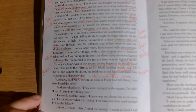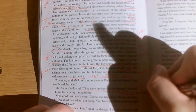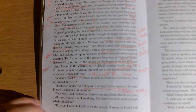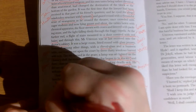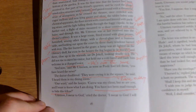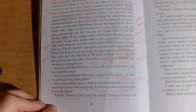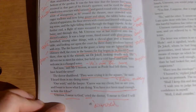And now, said Mr Utterson, as soon as Paul had left them, 'you have heard the news?' The doctor shuddered: 'They were crying it in the square. I heard them in my dining room.' This is the murder of Carew, and clearly it's made a big impact on the public. Utterson says, 'You've not been mad enough to hide this fellow?' — his first instinct being, Jekyll, are you hiding Hyde? He's a murderer. Jekyll cried, 'I swear to God!' — note the repetition. He's very distressed and crying out.